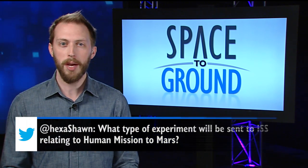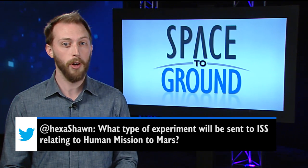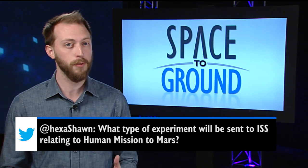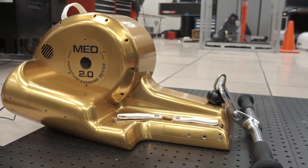This week, Sean wanted to know what type of experiment was on Cygnus that relates to sending humans to Mars. Well, one new piece of hardware could very well find itself on a future Mars mission. The Miniature Exercise Device, or MED-2,